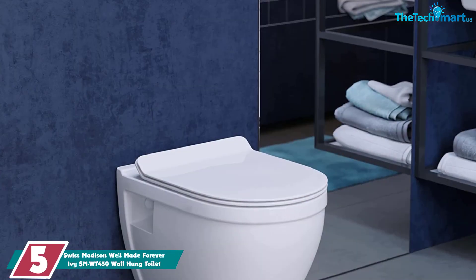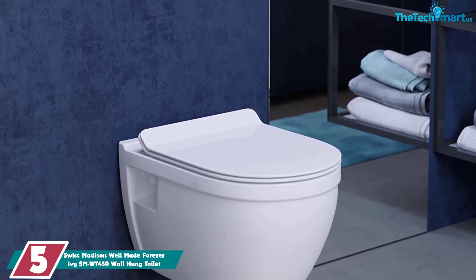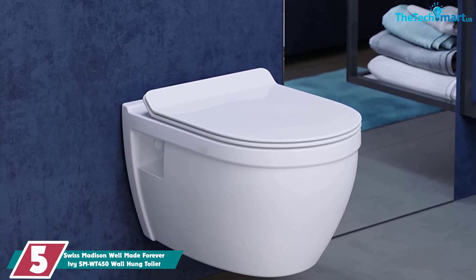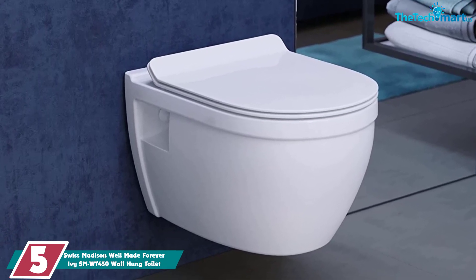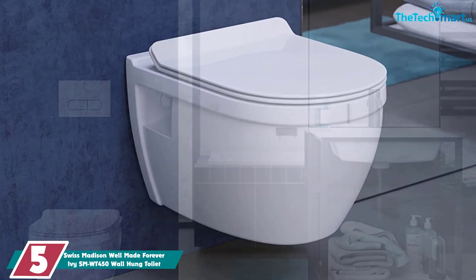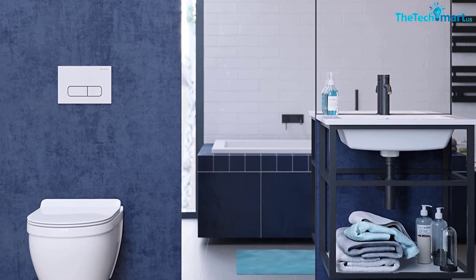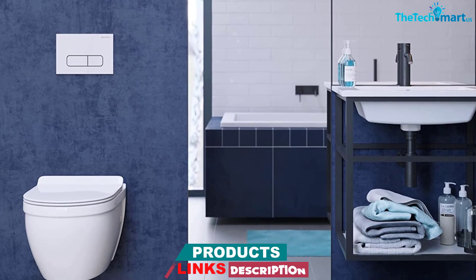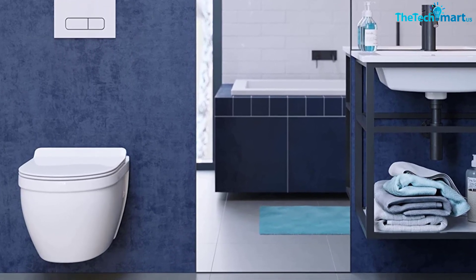Starting at number 5, we have the Swiss Madison Well-Made Forever Ivy SMWT 450 Wall-Hung Toilet. The best toilets will fit comfortably in your space without feeling cramped, which is why we recommend a wall-mounted toilet for those who want to maximize space. These types of toilets also provide the illusion of openness and space while freeing up floor area and giving your entire bathroom a more modern appearance.